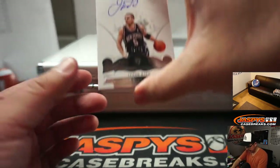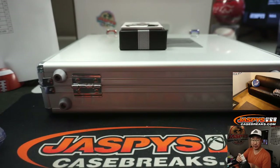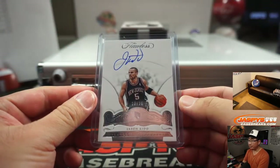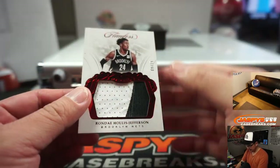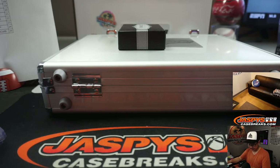And this kid right here, Jason Kidd, 10 out of 25, flawless autographs — that's also for John Wickham, this time a spot that he won in a Salopack break. Bench coach for the Lakers currently, breathing down Frank Vogel's neck. And a two-color jersey, 9 out of 15 — Richard Jefferson for Sean, who won that spot in a Salopack break.